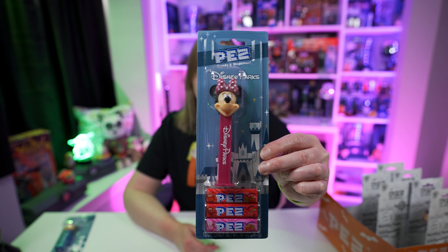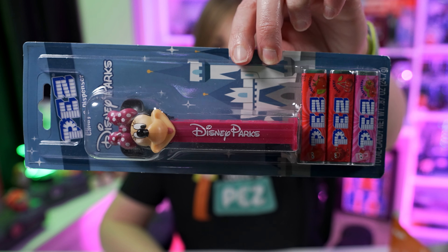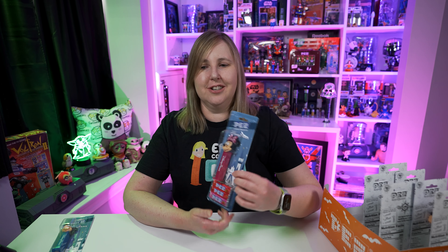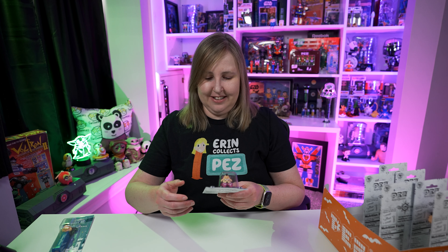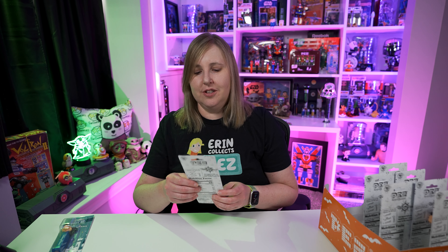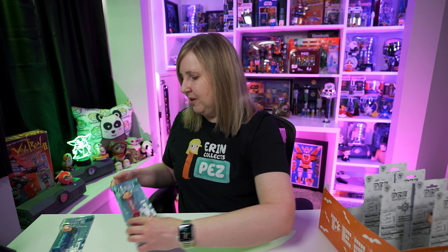Then there's a Minnie Mouse dispenser, and again it says Disney Parks on the stem. Minnie Mouse has a fuchsia color stem that matches her little bow on her ears — it's so cute. All these Pez come on the same card, so it's the same on the front and back: the castle and then the Disney Parks logo.